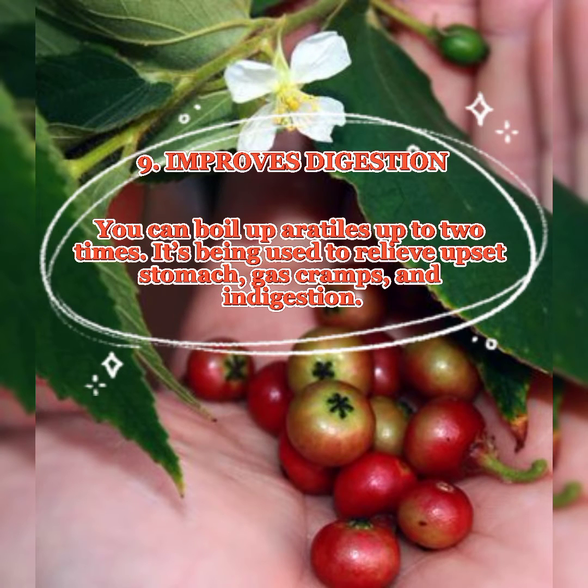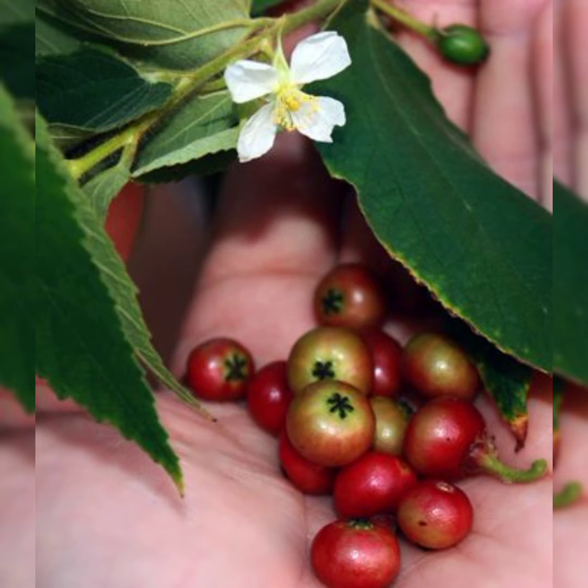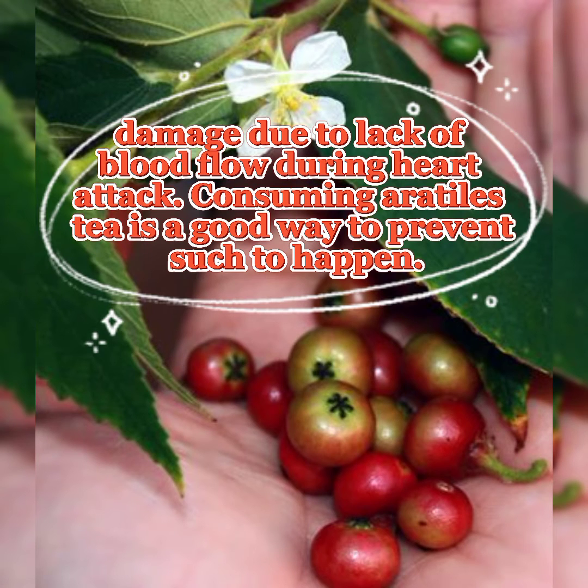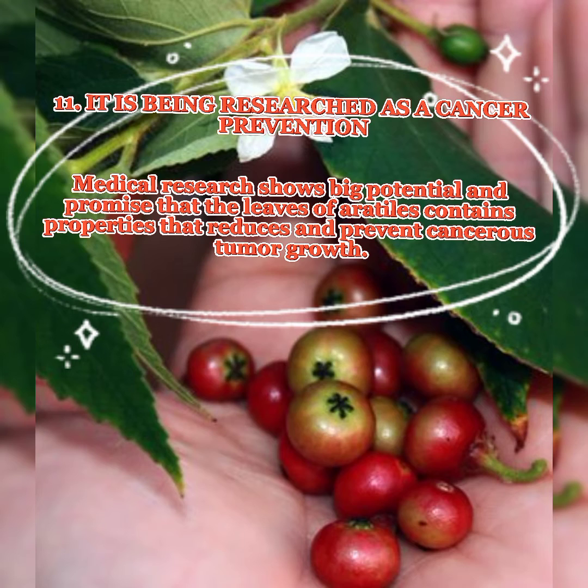9. Improves digestion. You can boil erotiles up to 2 times. It is being used to relieve upset stomach, gas cramps, and indigestion. 10. It has cardiovascular benefits. Erotiles tea has specific antioxidants that prevent inflammation that causes myocardial infarction or heart attack. Parts of our heart muscles may suffer permanent damage due to lack of blood flow during a heart attack, and consuming erotiles tea is a good way to prevent that. 11. It is being researched as a cancer prevention. Medical research shows big potential and promise that the leaves of erotiles contain properties that reduce and prevent cancerous tumor growth.